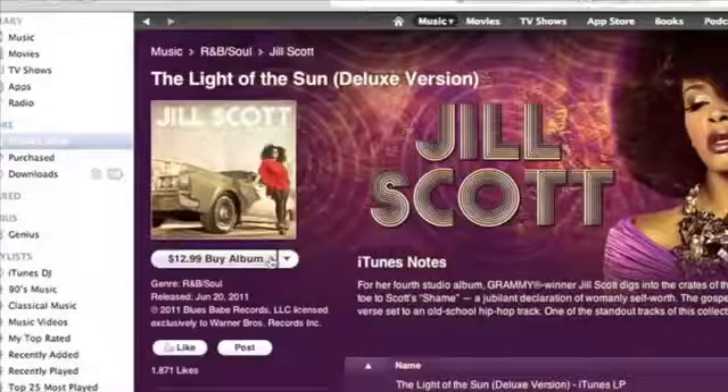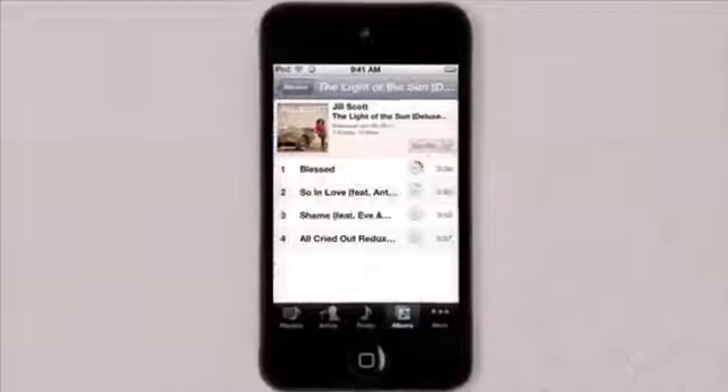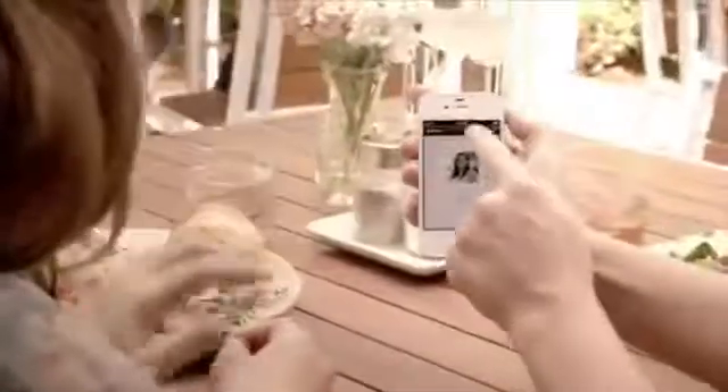With iCloud, when you buy a song on one device, it instantly downloads to all your others. Take a picture here, and it shows up there. Start a project in one place, and pick up right where you left off in another.